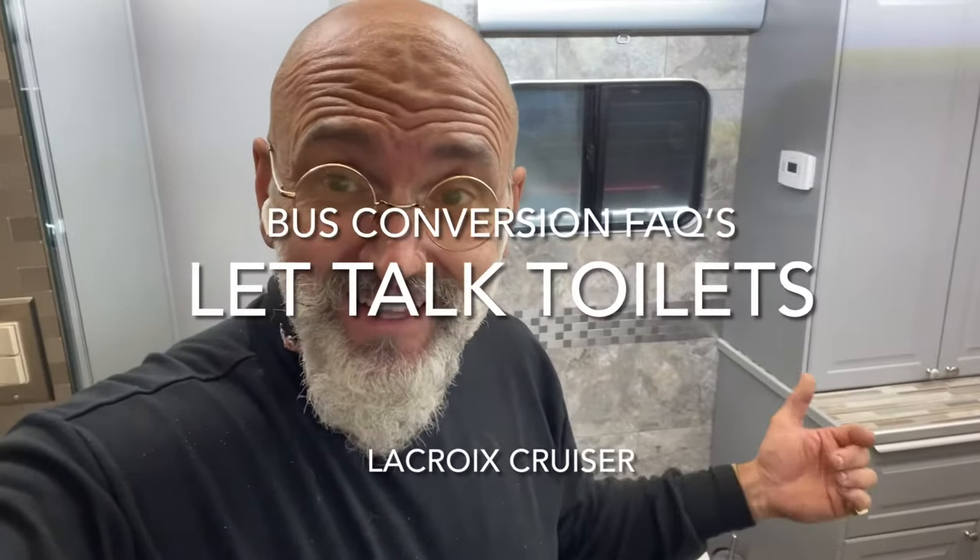Bus Conversion FAQs. Let's talk about the toilet — everyone needs one. We use it a couple times a day. So let me go have a seat and we'll start the video. Comfortably sitting on my throne — don't worry, the lid is still on. We're here to talk about toilets.